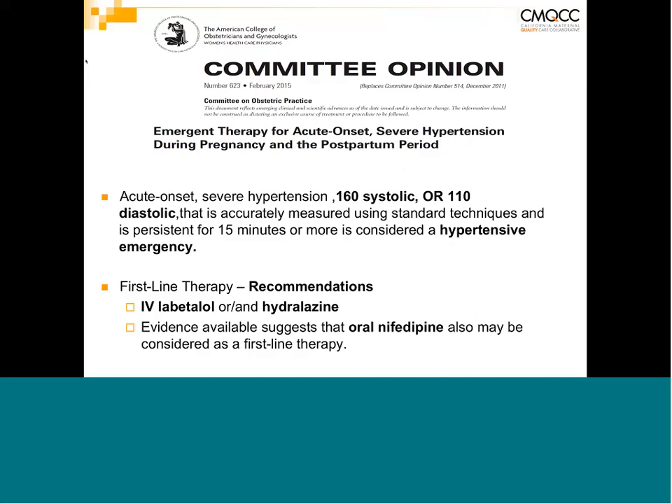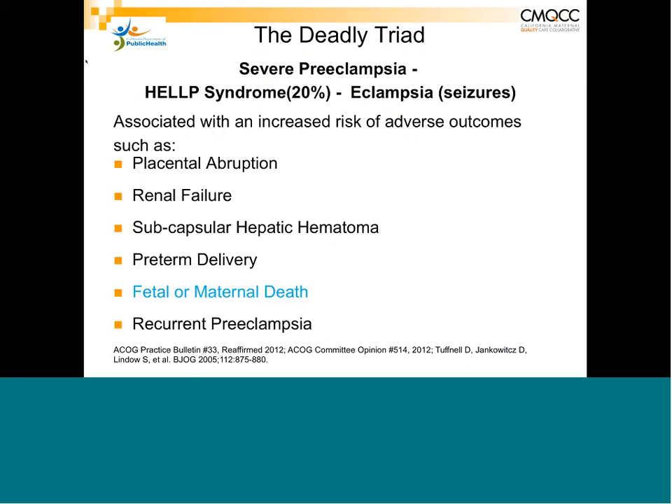If you do not manage these patients well, you risk what we call the deadly triad: severe preeclampsia, HELLP syndrome, or the worst complication — seizures and eclampsia — along with terrible outcomes including fetal death, maternal death, or severe morbidity.